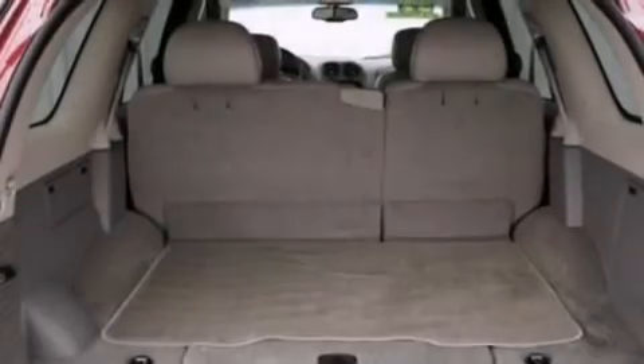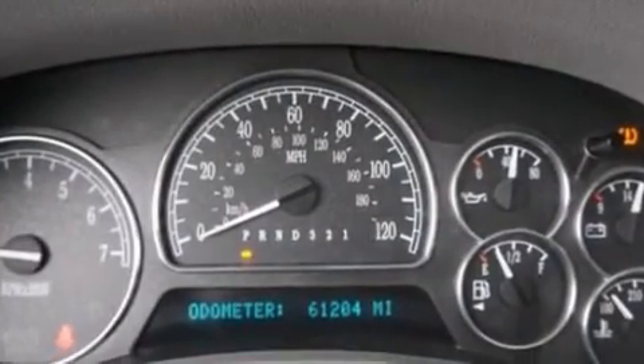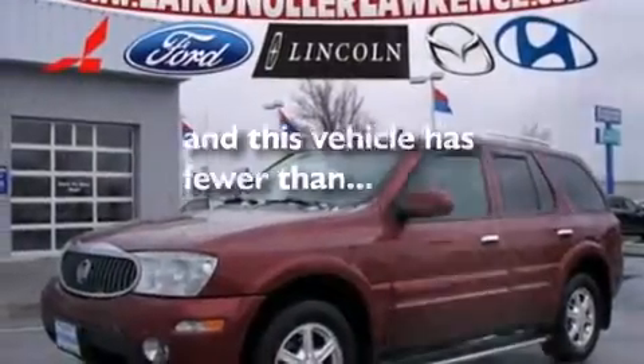Leather seats, a passenger side airbag, air conditioning with automatic climate control, an auto-dimming rear view mirror, front and rear reading lights, and this vehicle has fewer than 62,000 miles on the odometer.